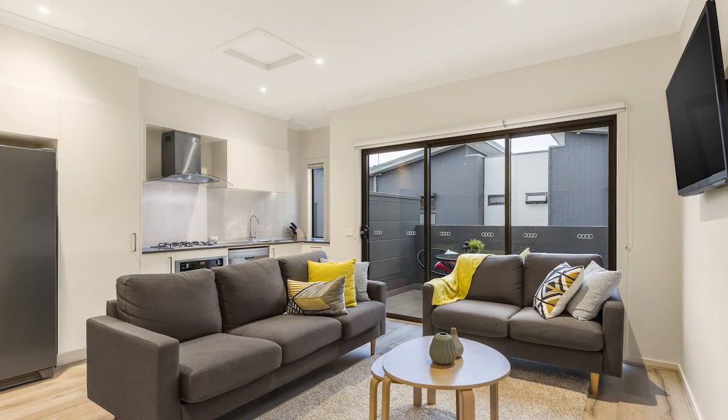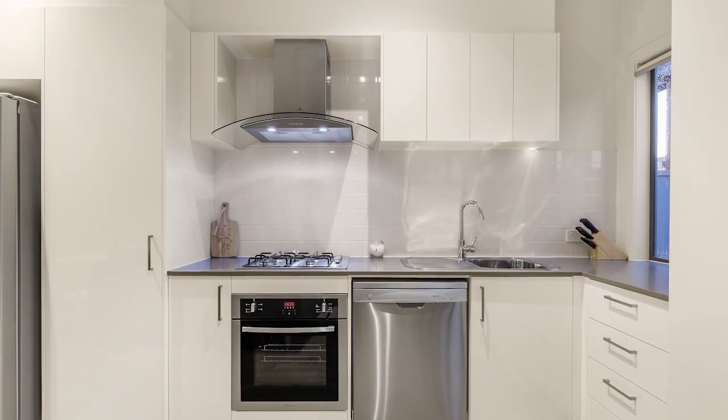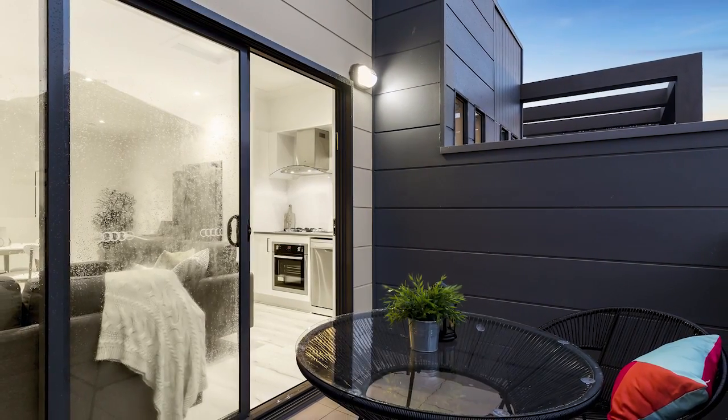Equipped with all the mod cons you'd expect, the home's bright and airy layout flows freely with a stunning kitchen, dining and living zone featuring stone benches and stainless steel appliances, extending onto a sun-drenched balcony.